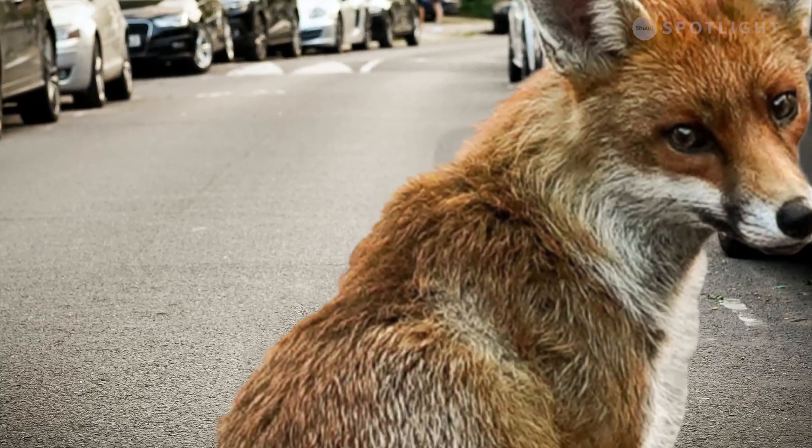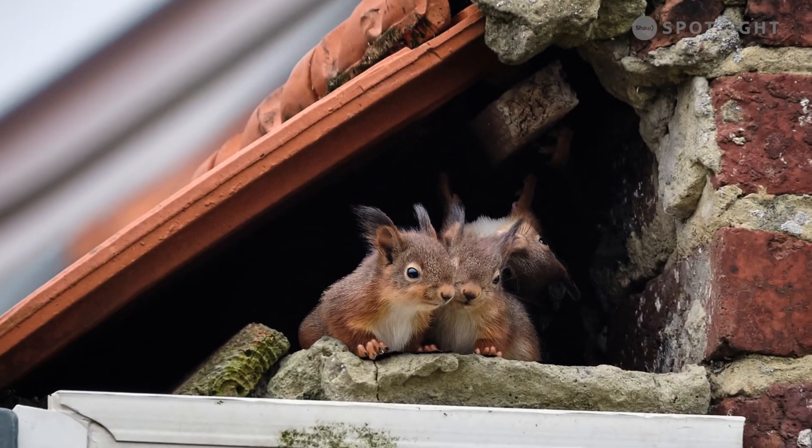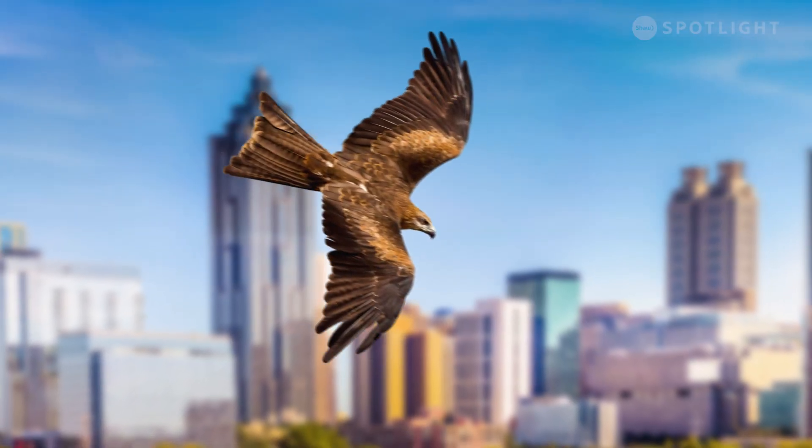The idea for this project really originated from my interest in how we share our urban spaces with animals. Typically we think about wildlife as being out in the forest somewhere, in some kind of idealistic field, but really as our urban centers expand, we're seeing a lot more deer and coyotes and rabbits and birds inhabiting the city around us. And so these pieces really originated from that interest.